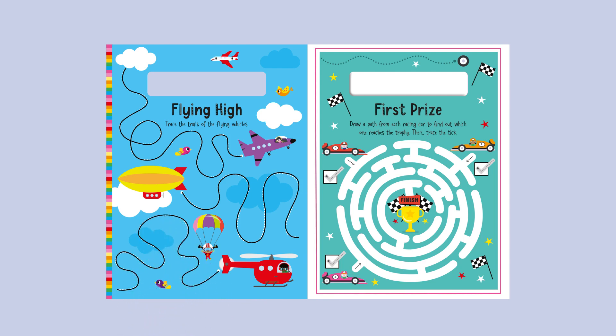First Prize: Draw a path from each racing car to find out which one reaches the trophy, then trace the tick.